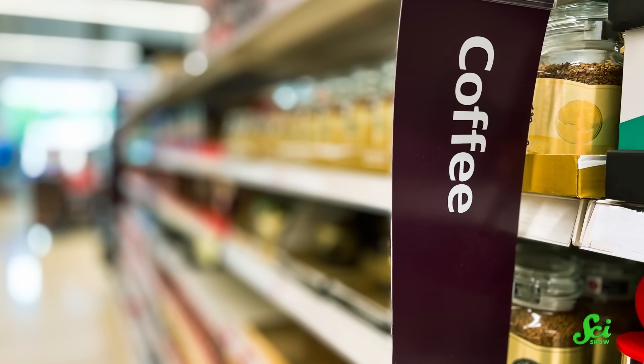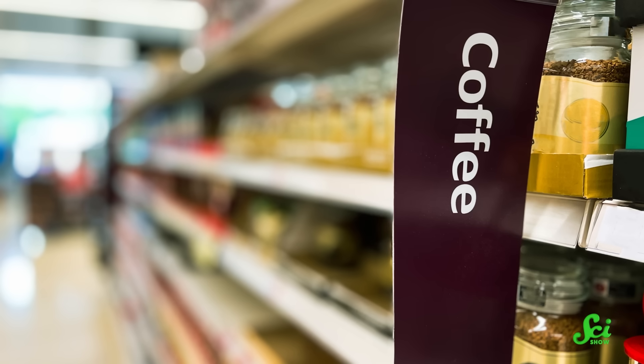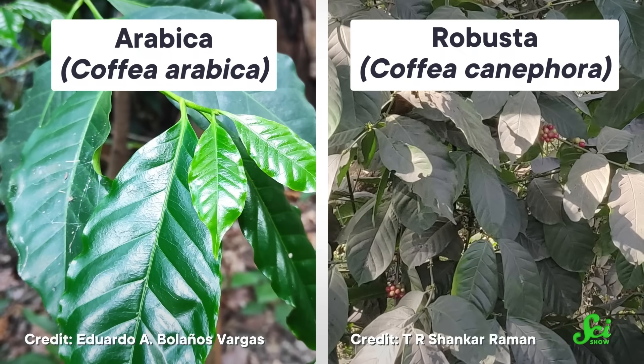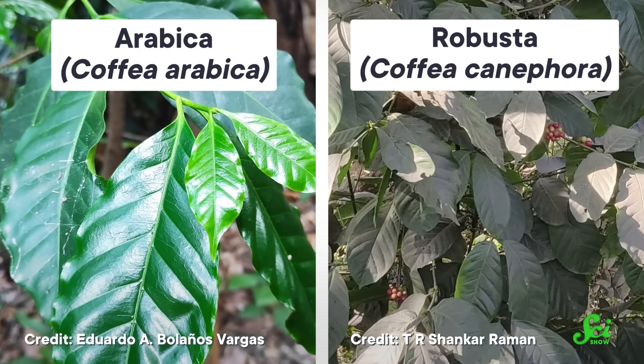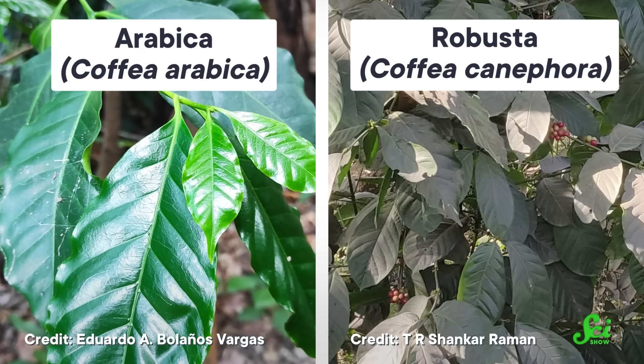If you're anything like me, you spend way too long staring at the shelves in the supermarket, only to end up buying whatever's on sale. After all, nobody can actually taste the difference in those blends, right? Well, not so much. The two most widely used coffee plants, Arabica and Robusta, have measurably different amounts of the four main compounds that give coffee its signature flavors.